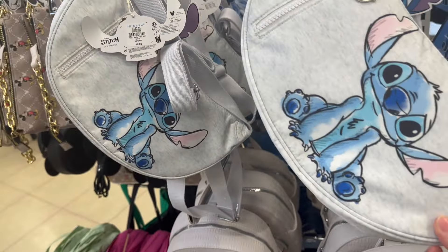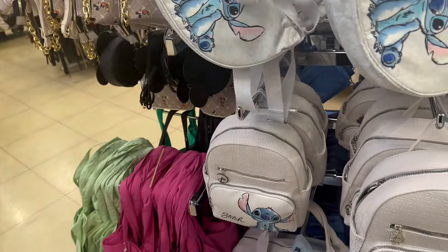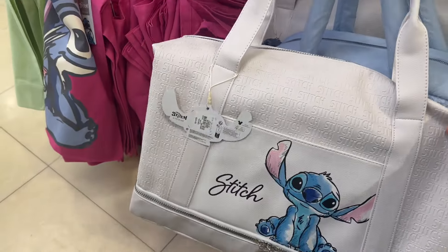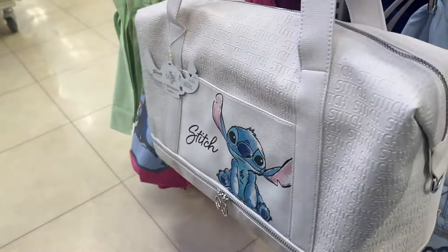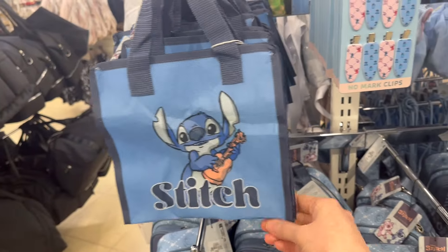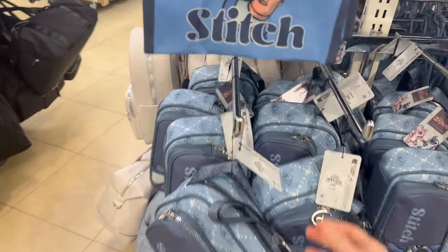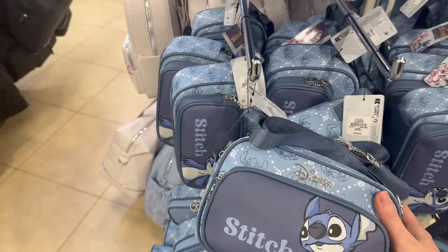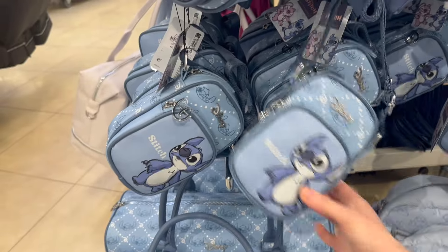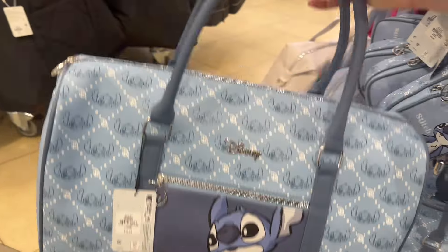Moving over to Stitch things. Really like those zippers - £9.00. Got a backpack - it's £17.00. And then this would be good for hand luggage - £23.00 if you didn't want one on wheels. Mini bag. No-mark clips - oh, for your hair. A crossbody bag - good for the parks, depends on how much stuff you actually take into the parks. Also have this luggage bag, £23.00.